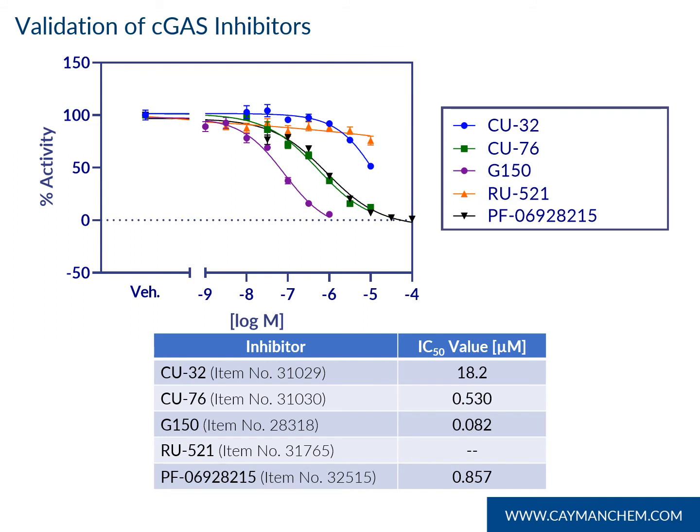We validated this assay with five cGAMP inhibitors. The data was normalized to 100% initial activity and plotted versus inhibitor concentration. IC50 values are shown in the table, with the most potent inhibitor tested being G150, which tracks with literature. The sensitivity of Cayman's assay, which is in the single picomolar range, allows for detection of both potent and weak inhibitors.